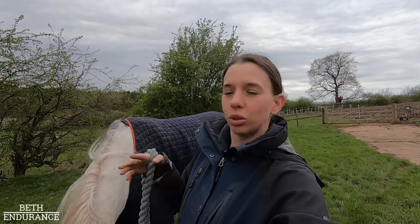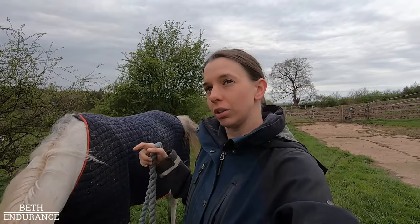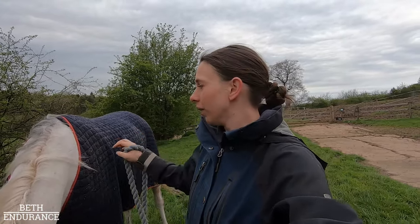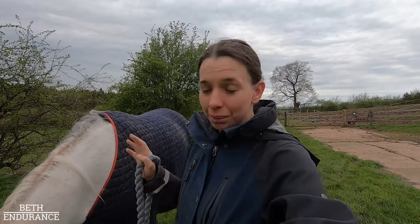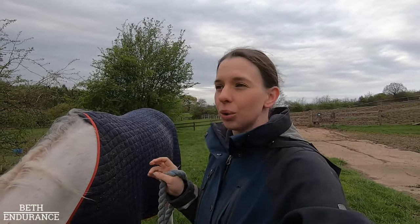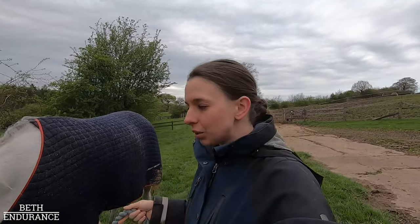We put out YouTube videos kind of two to three weeks behind real time to allow for filming, editing, and just life to happen — whereas this is going up tomorrow, so it's real time. We're on week six, I think. The front left leg is completely fine now, and she's still a little bit sore in her back because of compensating, but the left hind is taking a little bit longer.